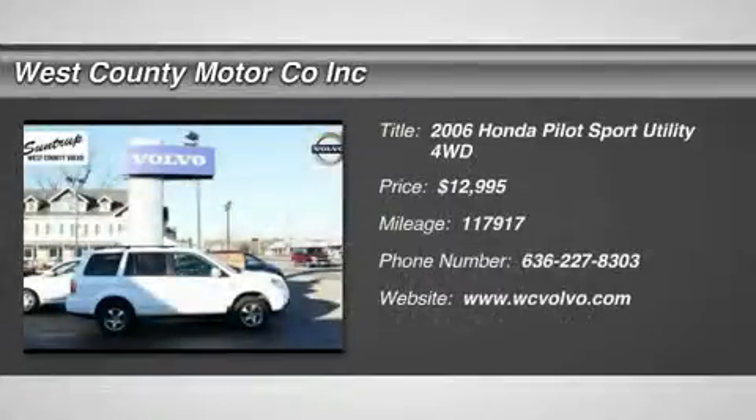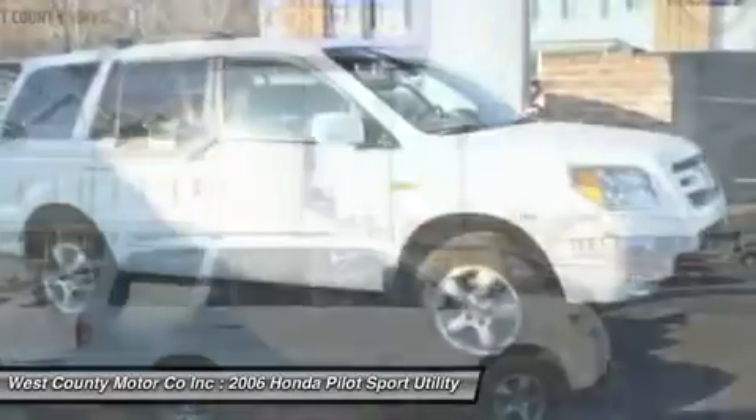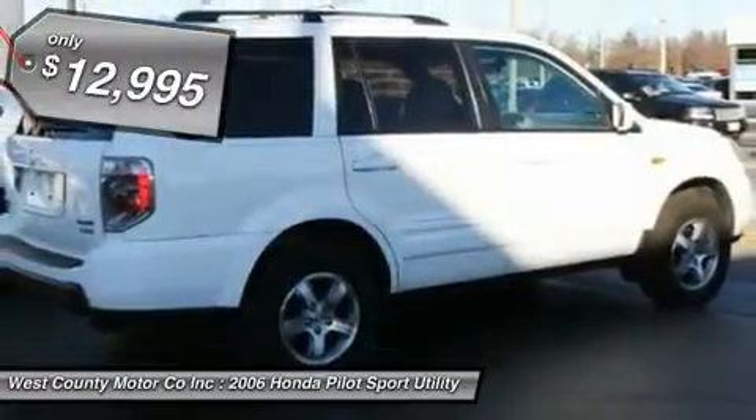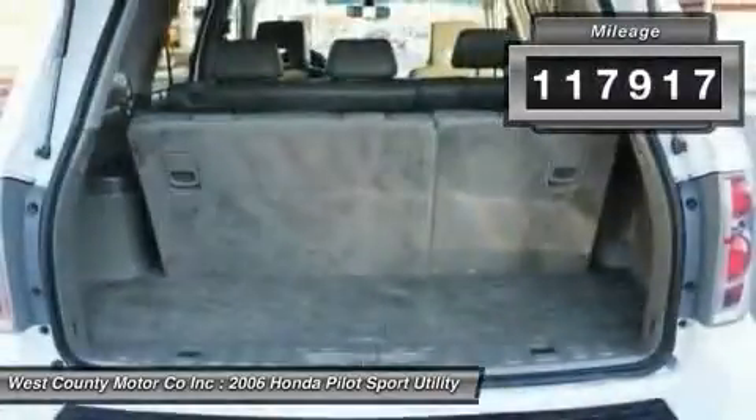You'll love this 2006 Honda Pilot. This is a car you'll want to take home. With 117,917 miles, it features automatic transmission and an exterior color of taffeta white. Call us and be the first to open the car door today.